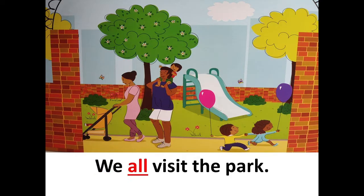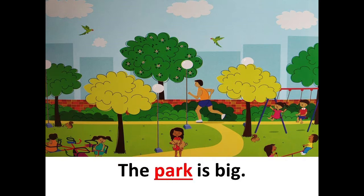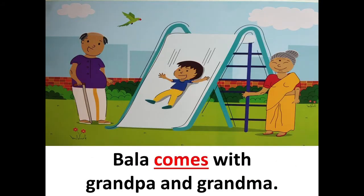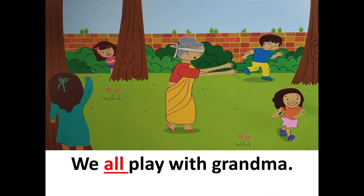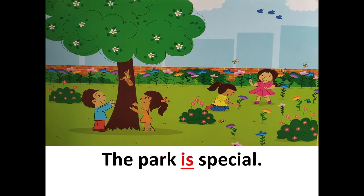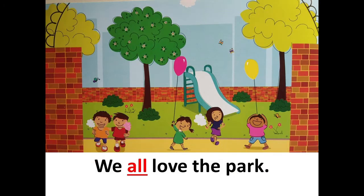We all visit the park. The park is big. I come here with my family. Bala comes with grandpa and grandma. We all play with grandma. Grandpa sees us play.